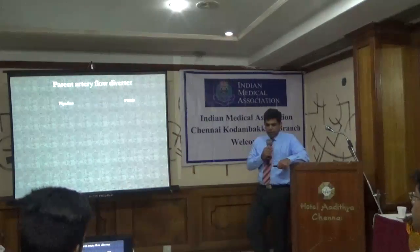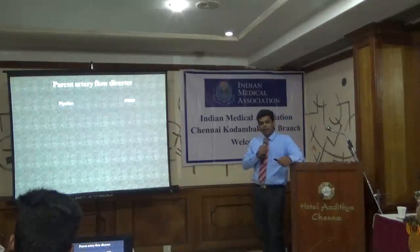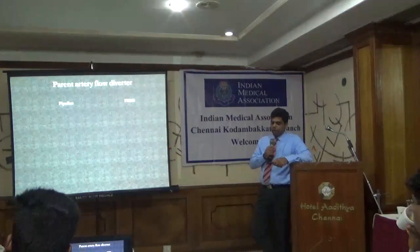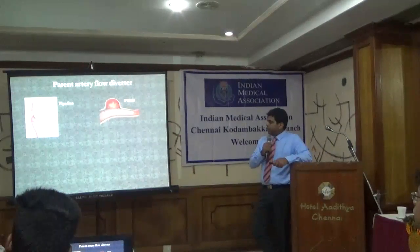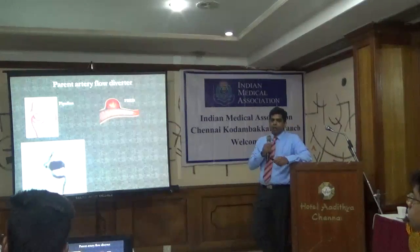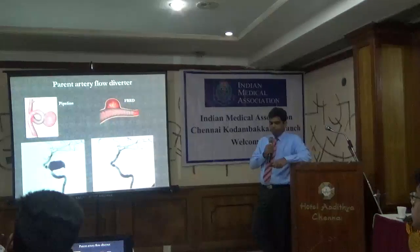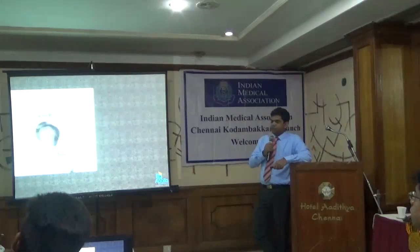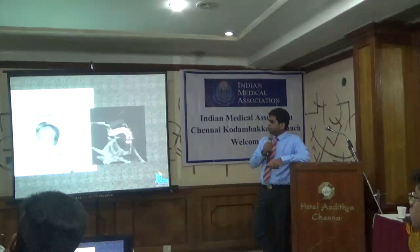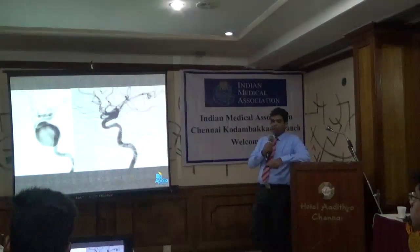Today we have newer treatments for aneurysms — over the past 4-5 years we have what is called a flow diverter, which is a more close-knit stent. The most common one is the Pipeline; I commonly use the Derivo (Thread). Here is a dysplastic aneurysm — in the past we might use stent-assisted coiling or occlude the carotid, but today we treat them with flow diverters. After 6 months you can see the vessel is completely remodeled. Another case of a cavernous ICA aneurysm presenting with total ophthalmoplegia and severe headache — after Thread stent placement, at 6 months the vessel is completely remodeled with complete cure of the aneurysm.